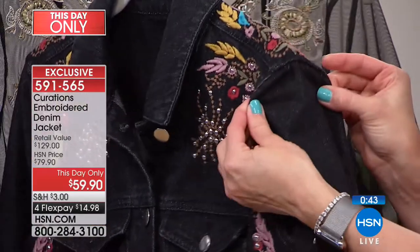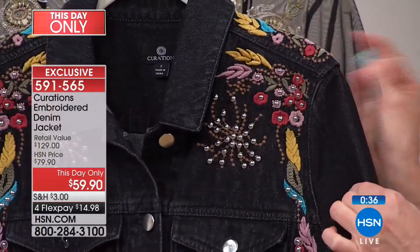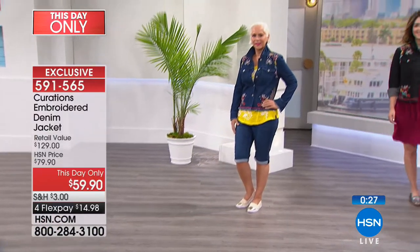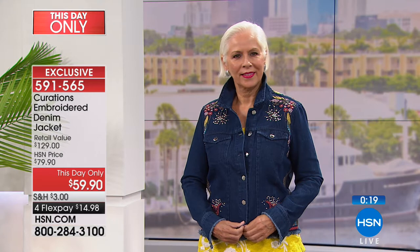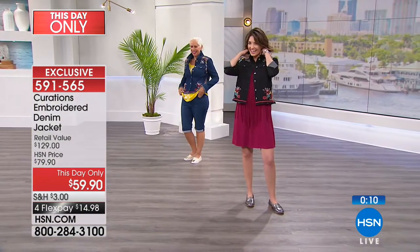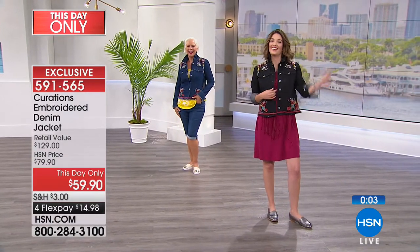A lot of times a denim jacket can be kind of boring and even masculine. I love the little shearing detail right here at the shoulder — the little ruching — it gives a pop of something extra with a very designer couture look. This is a Naturelson exclusive — you will not find this look in any department stores. Item number 591565 if you want to grab yours in extra small through 3X. Where are you going in this? Maybe a music festival, an outdoor concert — she's going to Nashville. We're all hopping a plane tonight!